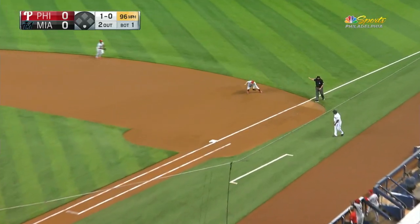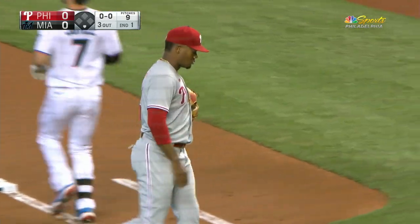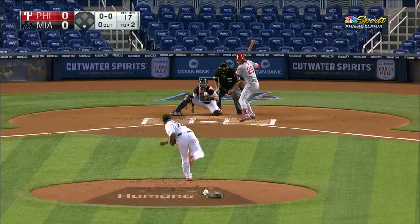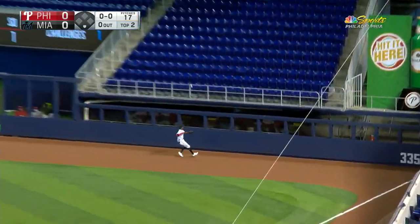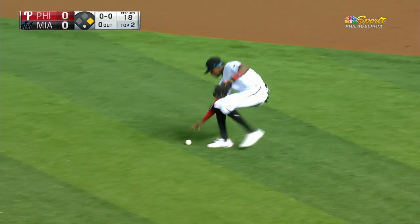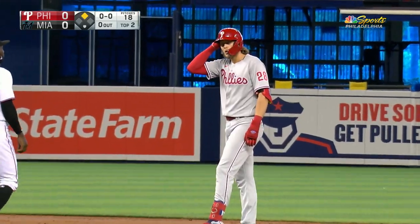Rosso — here's a ground ball to first, up with it is Gosselin, he'll take it to the bag, and a very quick and easy inning for Ramon Rosso. Here's Alec Bohm, and Bohm sends it the opposite way. Moving back on it is Brynson and it's off the wall — Bohm is on his way to second base, and he'll stop there. He's content with his ninth double of the year.